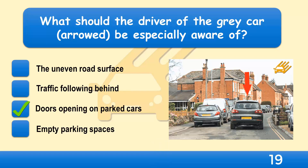When passing parked cars, there's a risk that a driver or passenger may not check before opening the door into the road. A defensive driver will drive slowly and be looking for people who may be about to get out of their car.